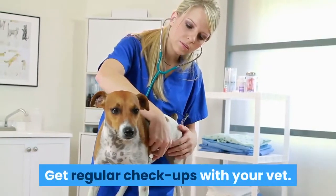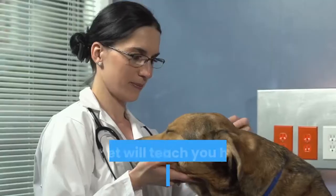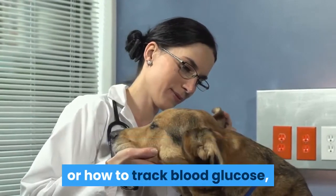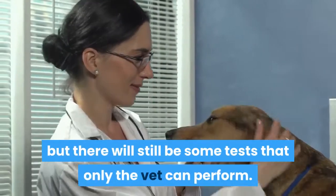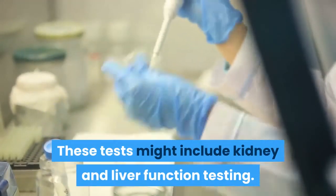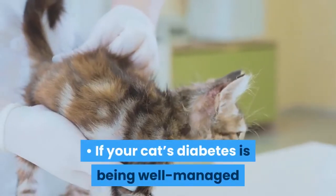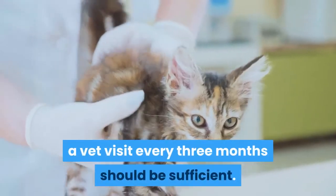Get regular checkups with your vet. Your cat will require frequent vet visits. The vet will teach you how to give insulin shots or how to track blood glucose, but there will still be some tests that only the vet can perform. These tests might include kidney and liver function testing. If your cat's diabetes is being well managed and there are no problems, a vet visit every three months should be sufficient.